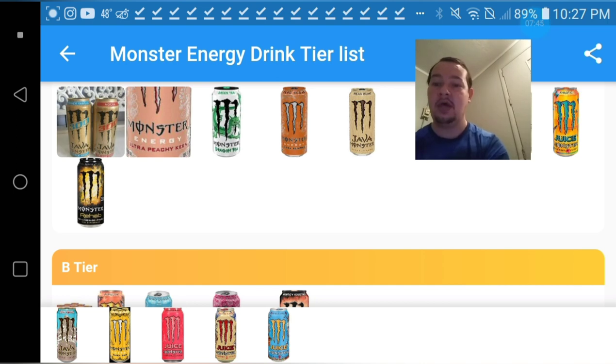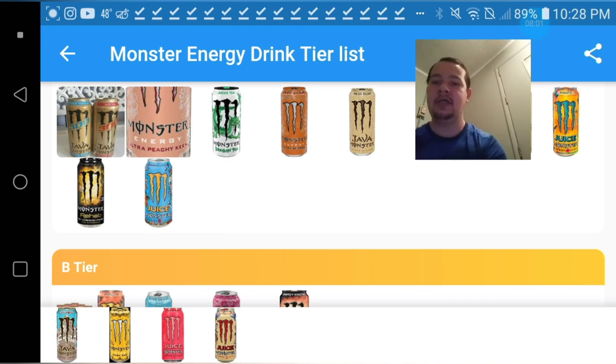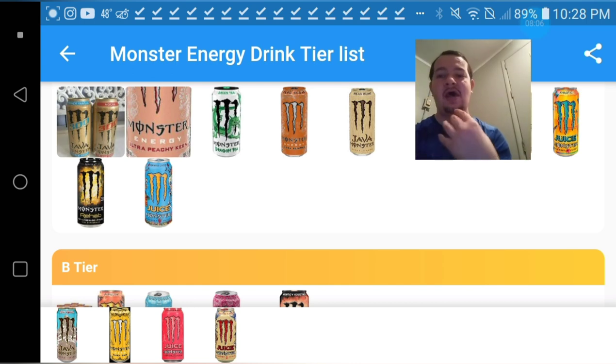The Mango Loco one — I really like mango type drinks most of the time, but this one is gonna have to be a low A-tier for me. The Pipeline Punch isn't that good, but it's pretty decent so I'm gonna have to give it a very high B-tier.